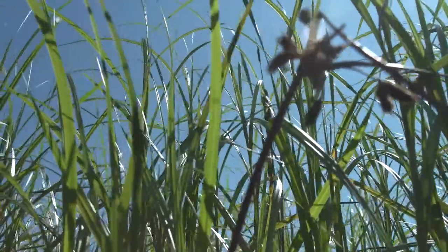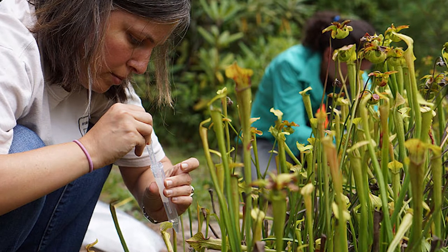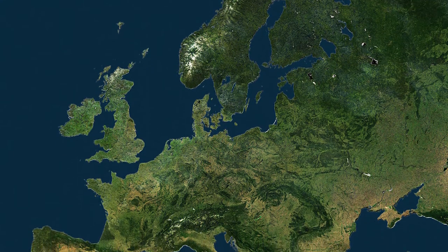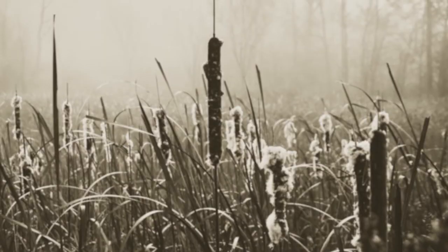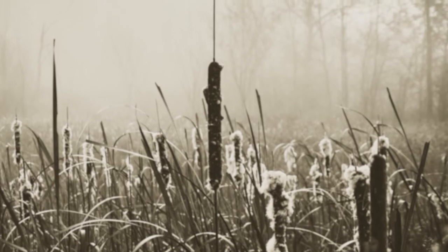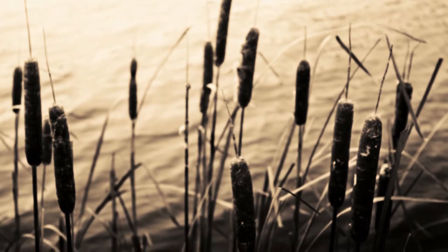Where did all these invasive cattails come from? The botanists are always kind of arguing about this. They think it originally came from Europe and then showed up first in the eastern United States, and then just really slowly over time moved its way west. It didn't really show up here probably until the mid-part of the 1900s. If we talked to our grandparents about it, they wouldn't really remember seeing this much cattail in wetlands — that would have been different from what they would have seen in the 1930s and 1940s.